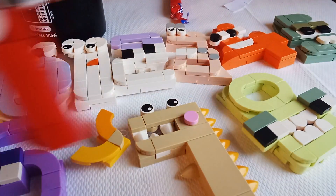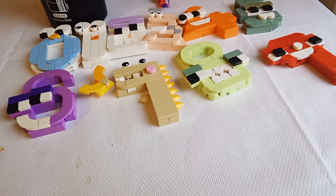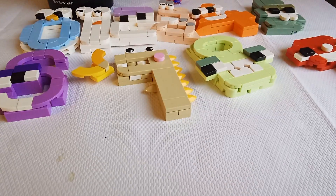We have eight. And then last but not least we have my age, nine. This is all the number Legos together. I'll see you in the next video. Bye-bye.